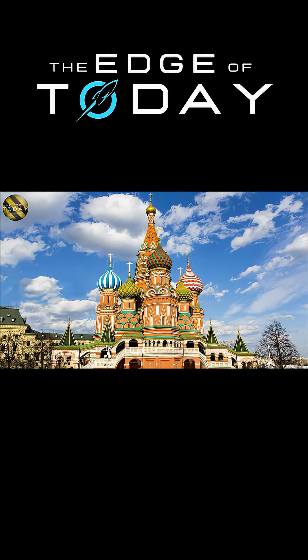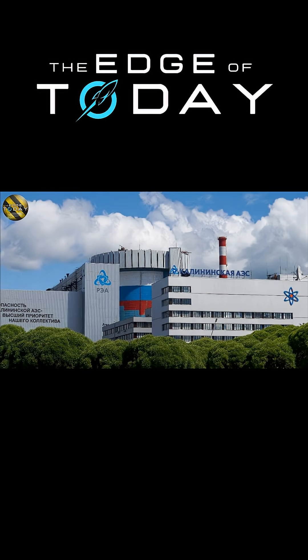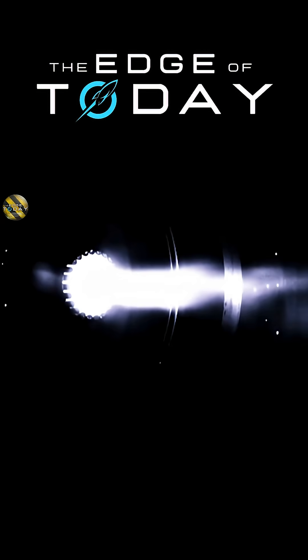Russia's Rosatom has built a working lab prototype of a powerful new plasma rocket engine. It's part of a national push to advance nuclear and energy tech.